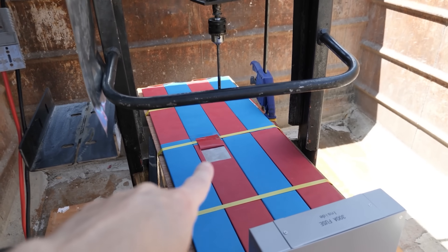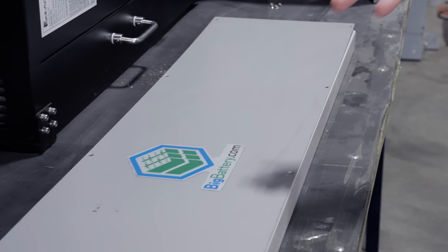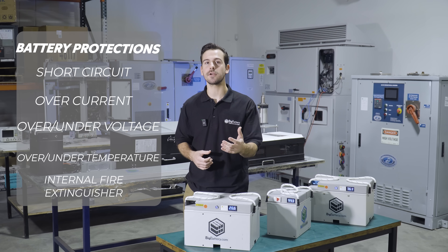Some of our cells are so durable, you can completely puncture them without thermal runaway or off-gassing. In addition to our robust LFP cells, our advanced battery management system continuously monitors and regulates the performance of your battery, boasting short-circuit, over-current protection.